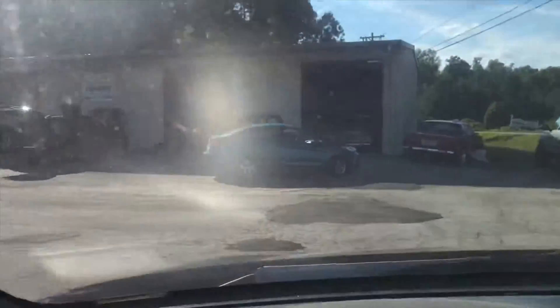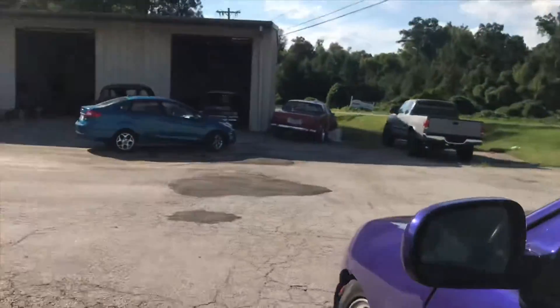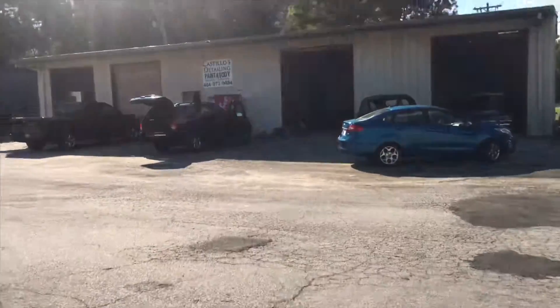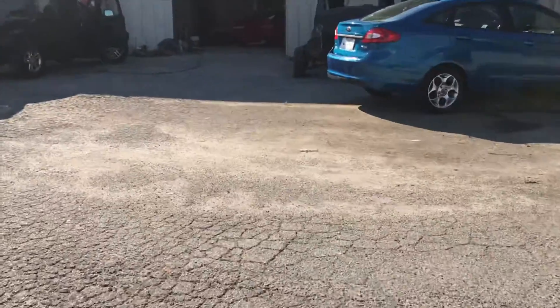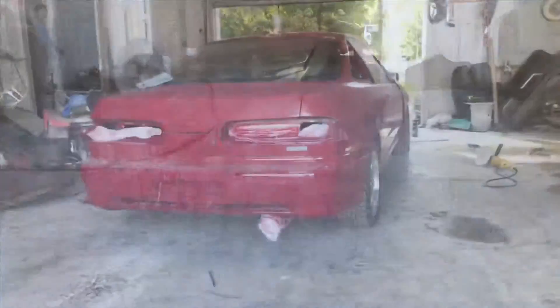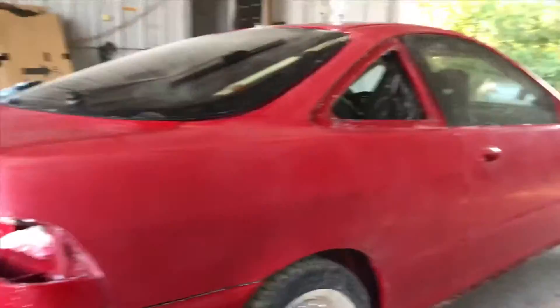Alright fam, we just pulled into where my car is at — we're about to go check it out. Apparently it's ready. I think he's sanding it up a little bit. There she is, right inside there. There she is — she's almost ready, just sanding it down and buffing it up.